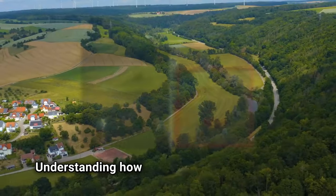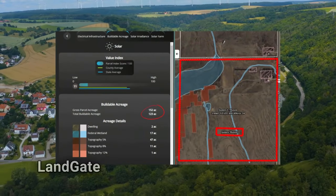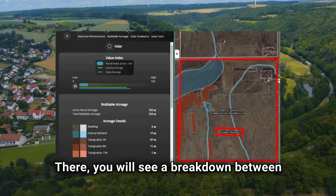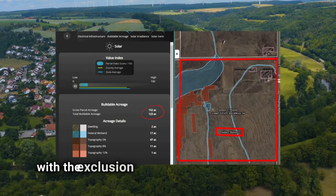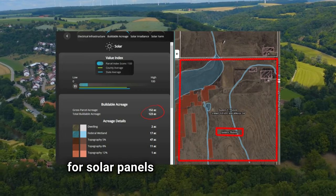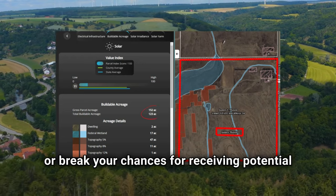Understanding how much acreage you have that is considered buildable is another important requirement. Landgate makes it easy for landowners through our free property report. There, you will see a breakdown between total acre amount and buildable acre amount, with the exclusion zones explained underneath. Knowing how much of your property is available for solar panels to be built can make or break your chances for receiving potential offers.